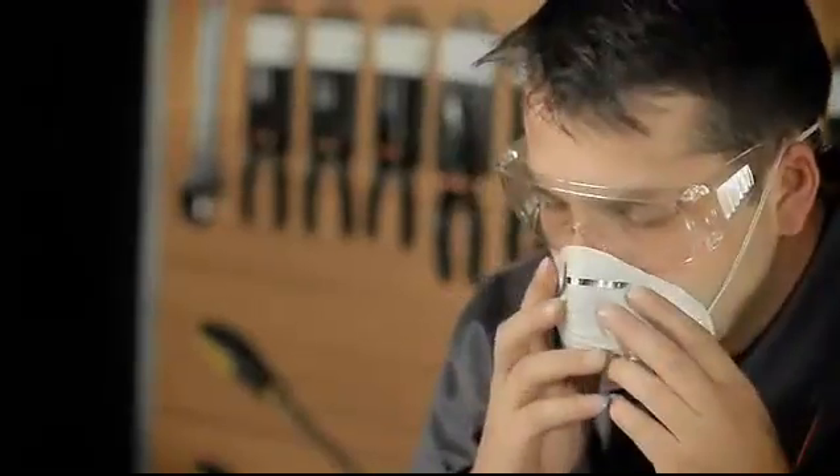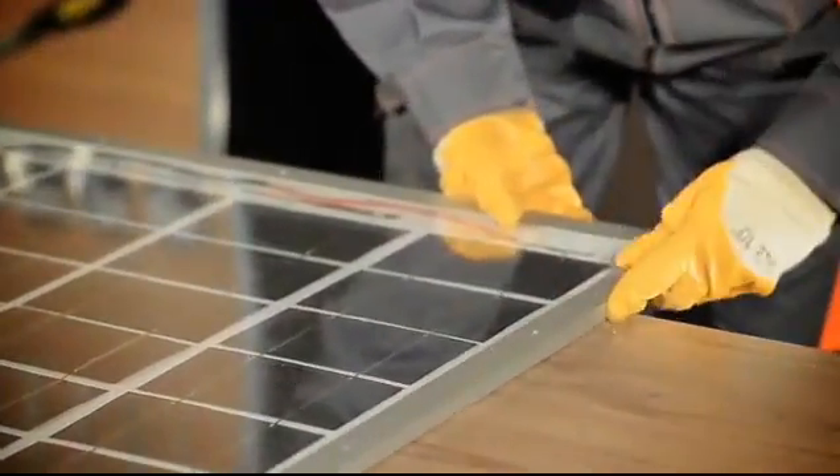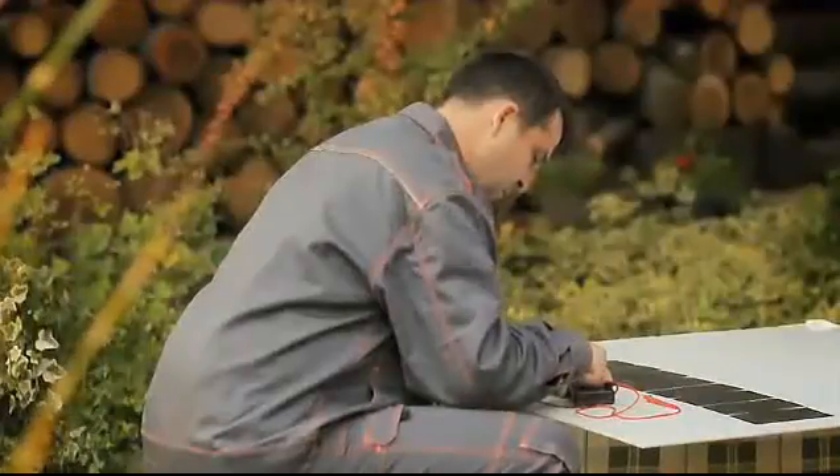And once we feel that we've shared all the necessary information with you, we're going to move on to the actual demonstration of making a solar panel. You'll learn how to solder solar cells, make stringers, test the panel, and more.